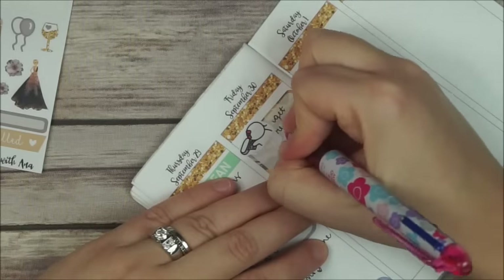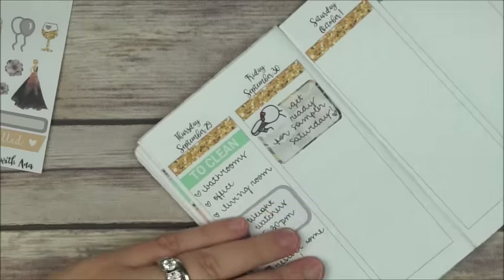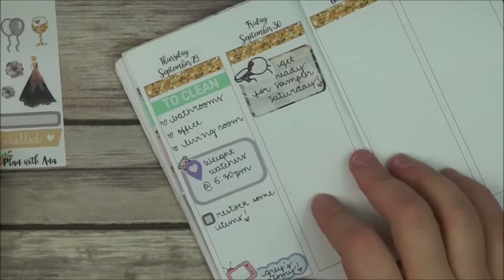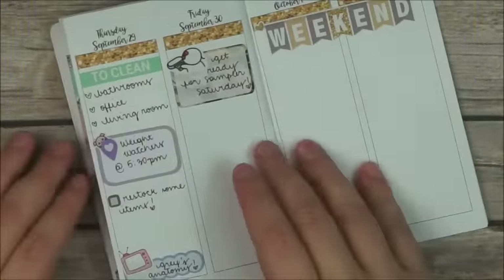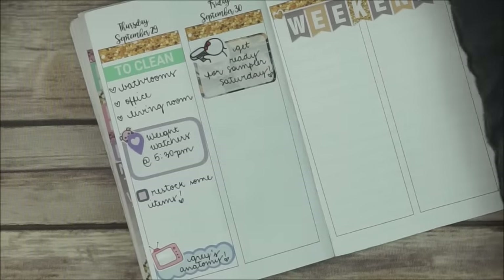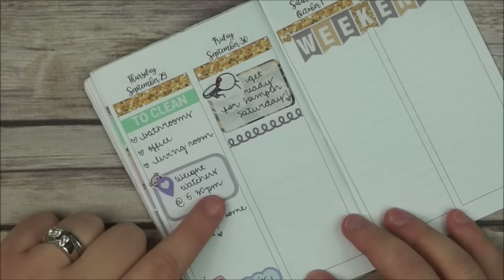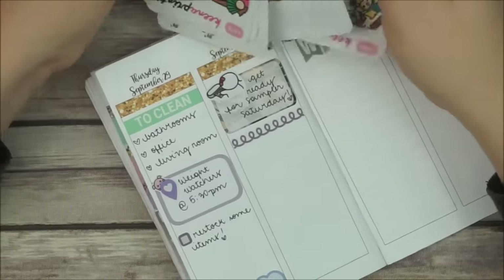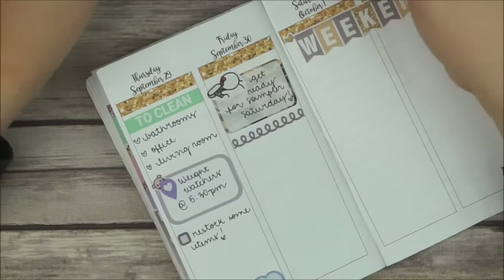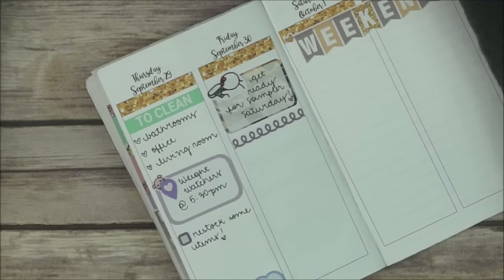On Friday, again a cute munchkin cutting stickers, because I have to get ready for some for Saturday, so I print and cut as many sheets as I can. Then I place my weekend banner before I forget, and I put that little cute divider — I don't even know what it's called — just to separate and look cute. They are from Planner Kate and I absolutely love them, I use them for everything.